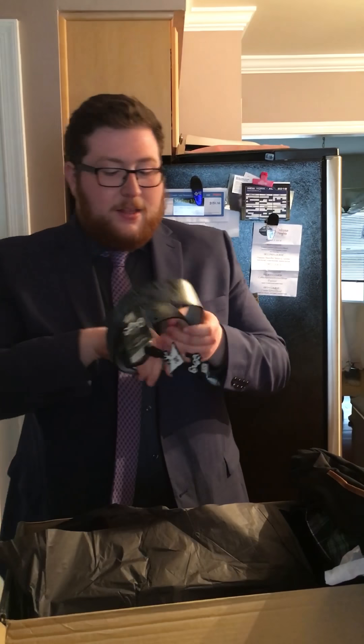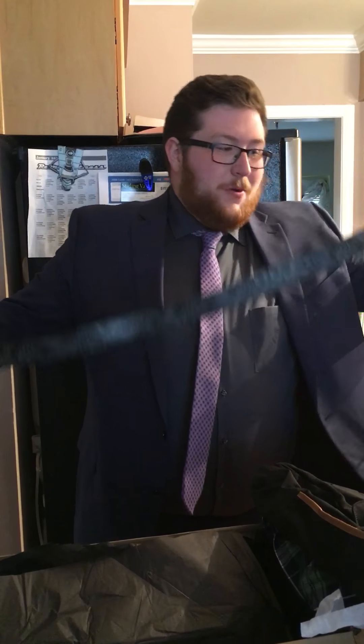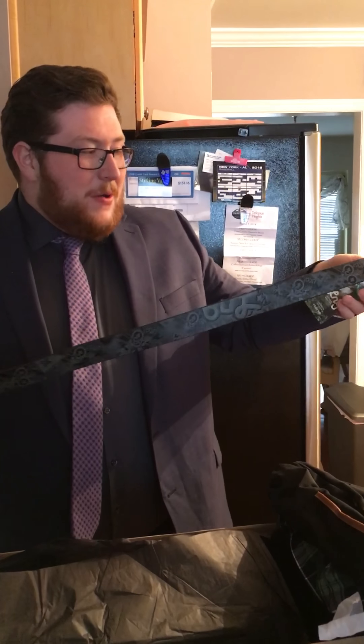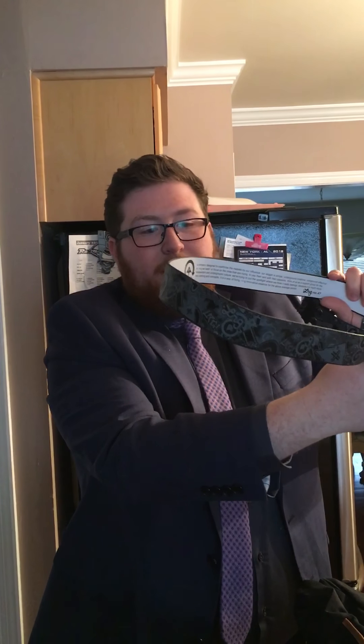Last but not least, we got this belt. It has a price tag on it — $24 value, it's by LRG. This is an interesting belt. I don't really wear a lot of detail on my belts, but maybe I'll give it a shot in an outfit where I'm wearing a tee over the belt so you can kind of see it. It's a gray and black color, says LRG on it, has a bunch of LRG tree designs. Not bad — it's a pretty cool belt.